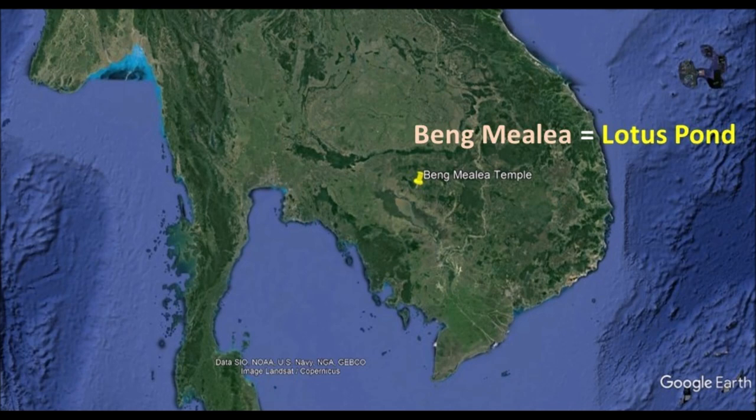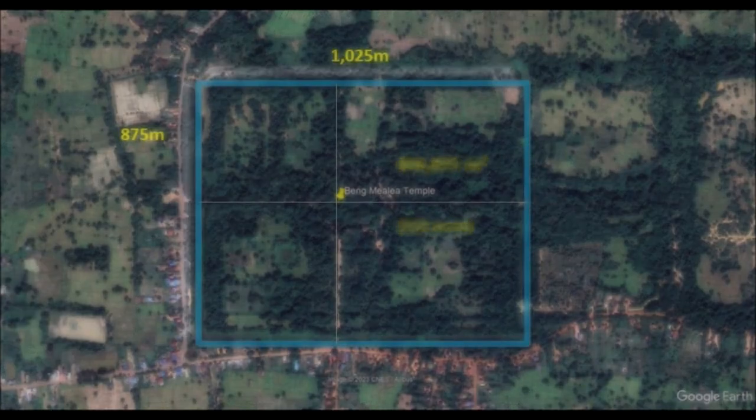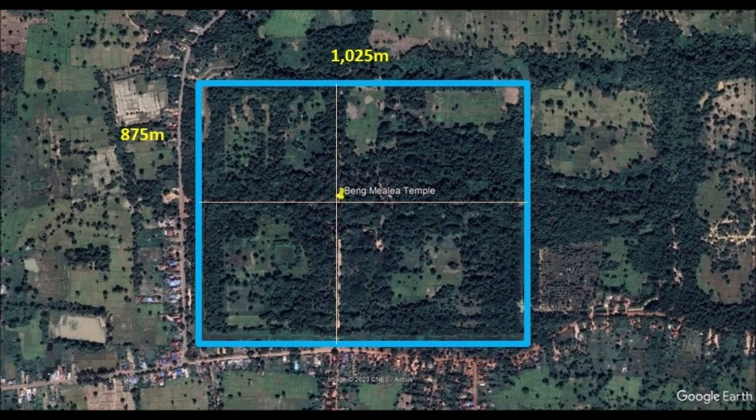It is also believed that Dara Indravarman I initiated the foundational work. Based on this assumption, credit is given to King Suryavarman II and it is therefore believed to be a 12th century achievement. With all this hard work put into this monument, how can no one inscribe anything about this temple? Since no inscription is found, there isn't any way to prove anything other than lots of intelligent guesses.